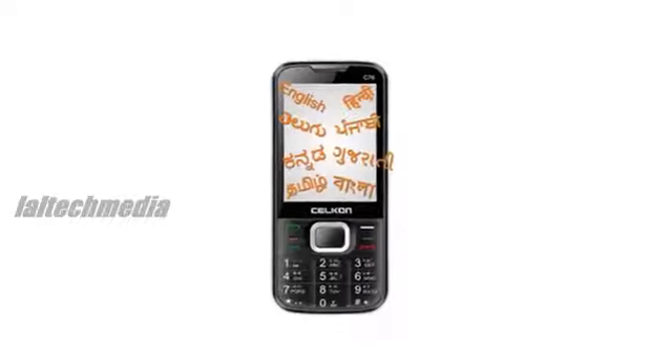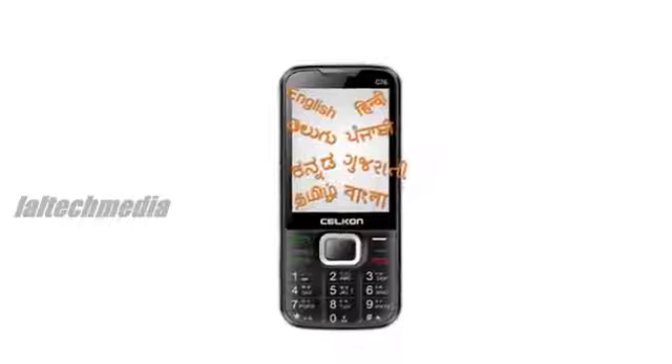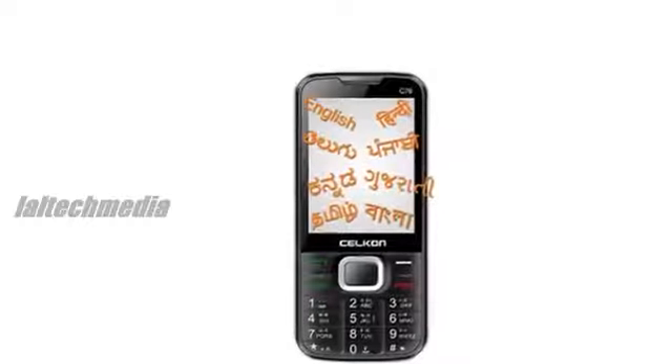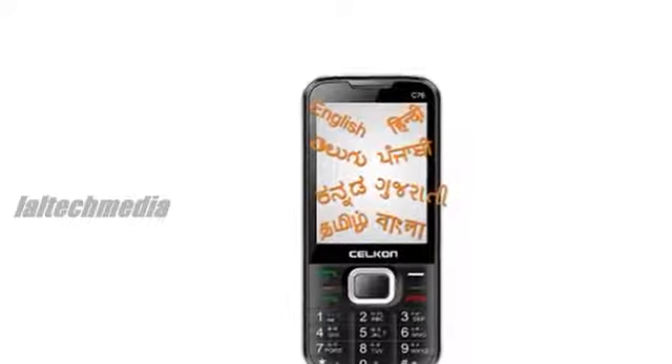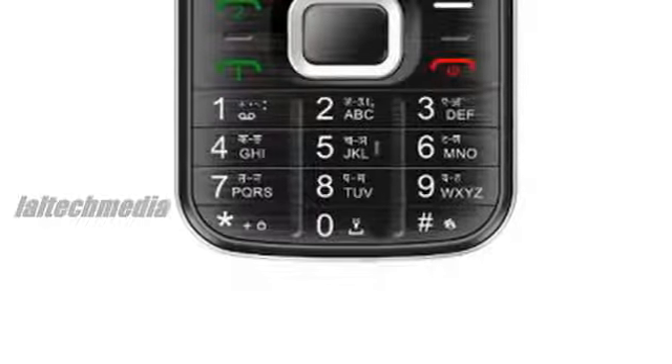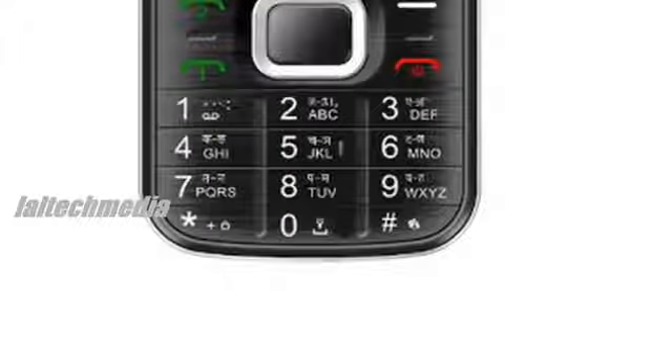Selkan C76, which has been priced at Rs.1899. The highlighted feature of this phone is that it supports eight different languages which include Hindi, Gujarati, Punjabi, Bengali, Tamil, Telugu, Kannada and English.